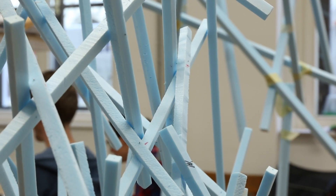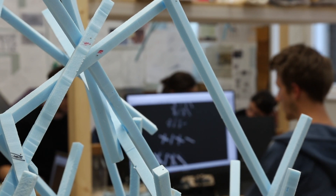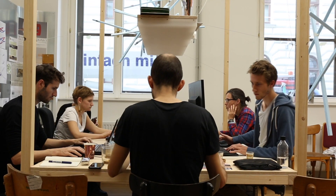At first, participants work with styrofoam to develop the joinery. Of course, at the same time, they should explore the overall shape. After that, we start developing the overall shape further.